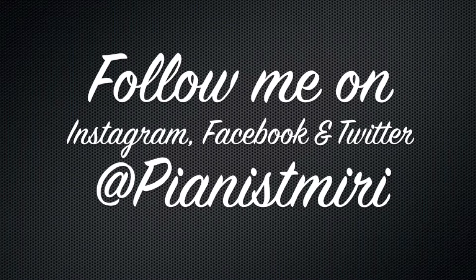Please follow me on Instagram, Facebook, and Twitter at PianistMiri. Hi everyone, thank you so much for tuning in to Fashionably Miri.